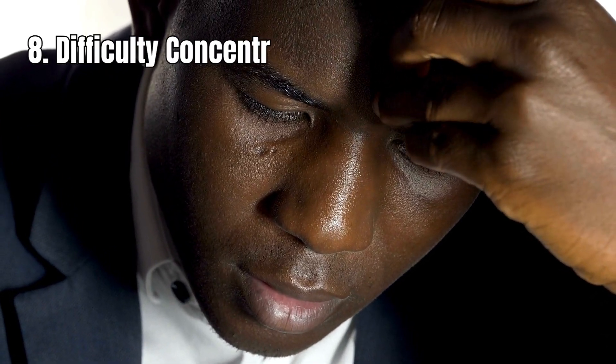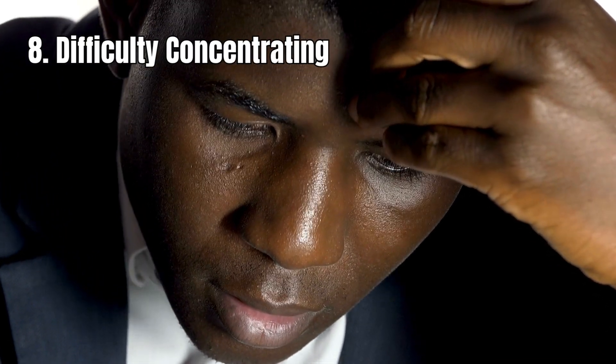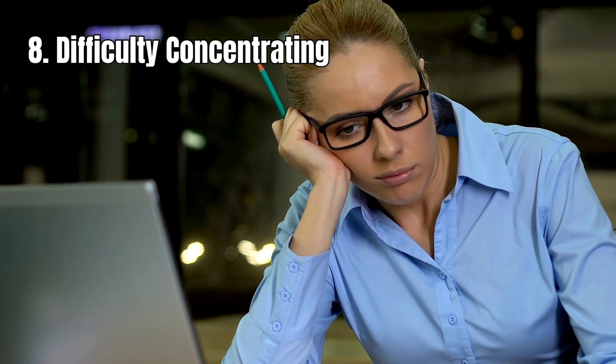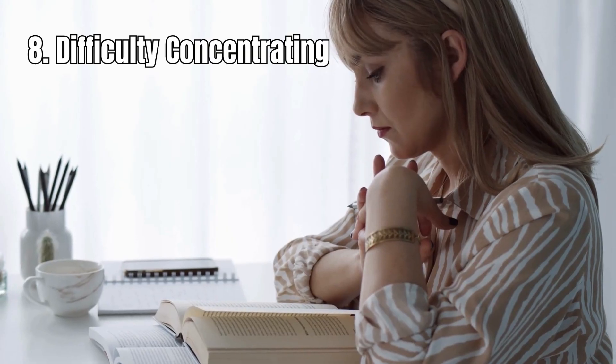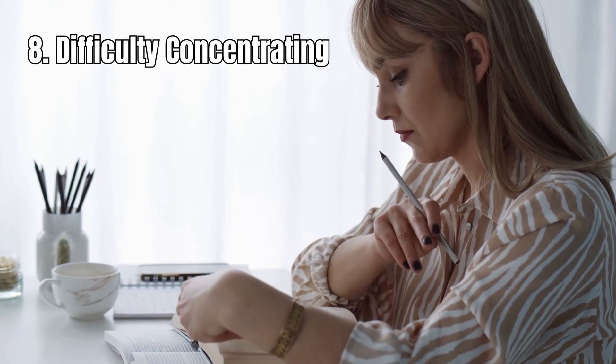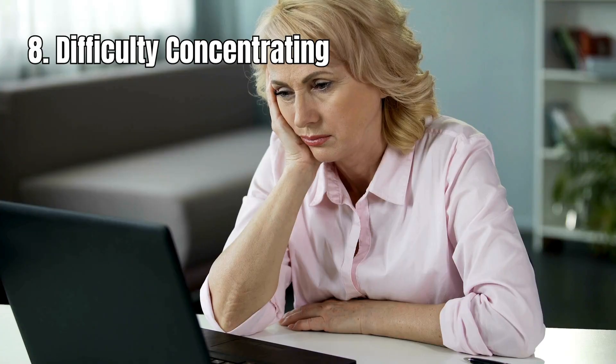8. Difficulty concentrating or remembering things. If you're finding it hard to focus or remember things, it could be because your blood doesn't have enough oxygen. When your brain doesn't get the oxygen it needs, you might have trouble concentrating or keeping track of things, because oxygen is essential for your brain to work properly.